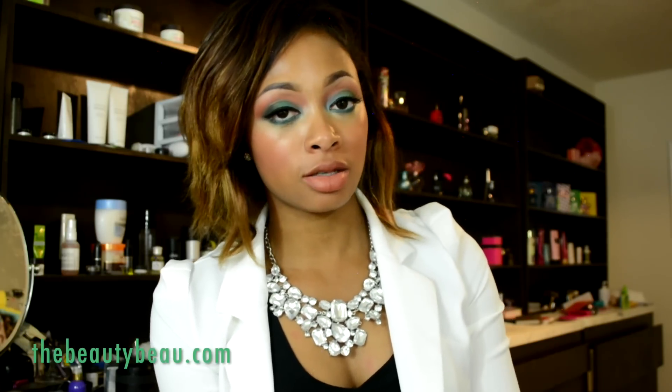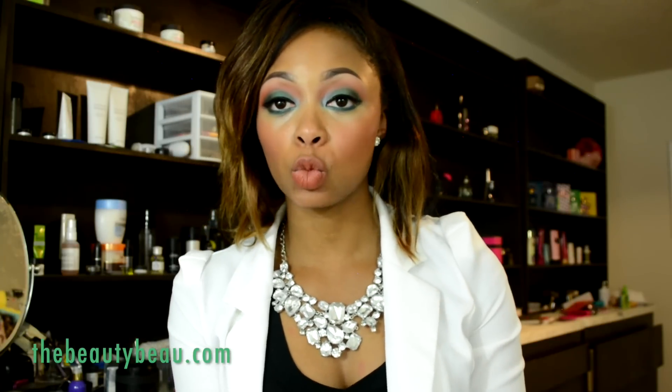Hey guys, in this video I wanted to share with you a few items I got from Twinkle Deals. I'm actually wearing all three items in this video, so I get to show you my entire outfit and what I paired three items with. I did get two pieces of jewelry and I also got a blazer, which I'm wearing right now. So I'll go ahead and show you the accessories first and then I'll just stand up and show you my entire outfit.